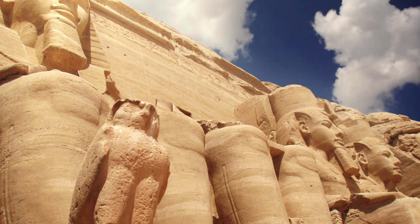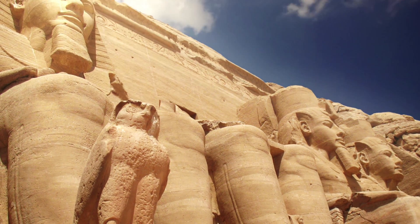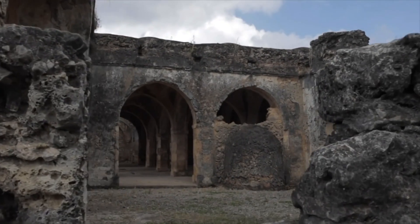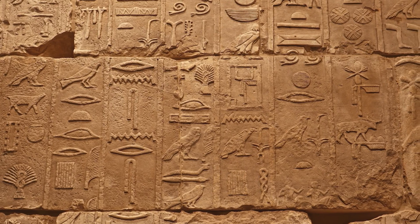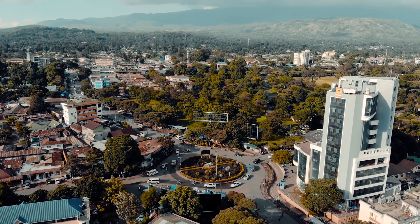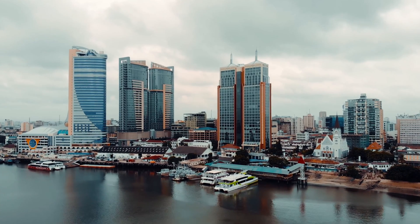Our ancestors constructed an amazing civilization. They bequeathed to us a magnificent heritage and ancient architecture, a source of enduring pride. Now is the time for us to follow in their footsteps.